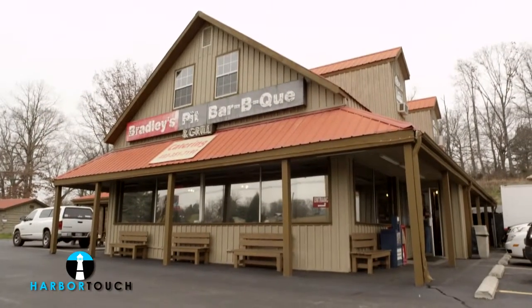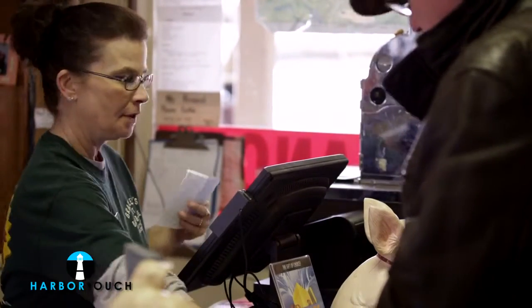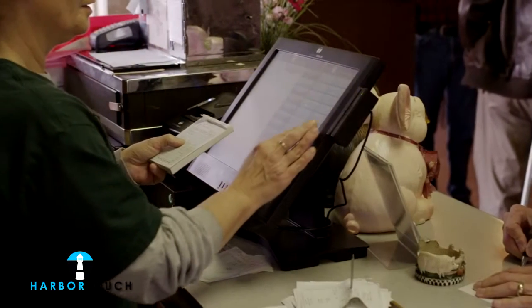Hi, my name is Amy Howarth and I am office manager at Bradley's Pit Barbecue. We recently switched to HarborTouch POS system and have been thrilled with it so far. The HarborTouch software is a little different than our old system but it was very easy to get used to.